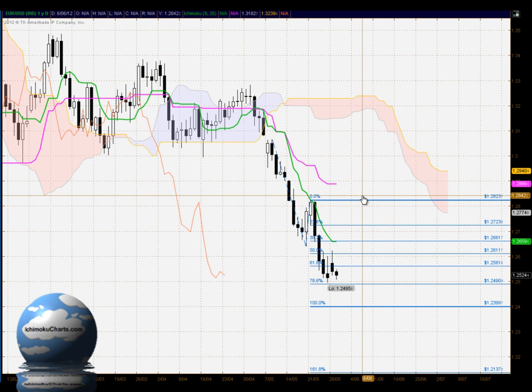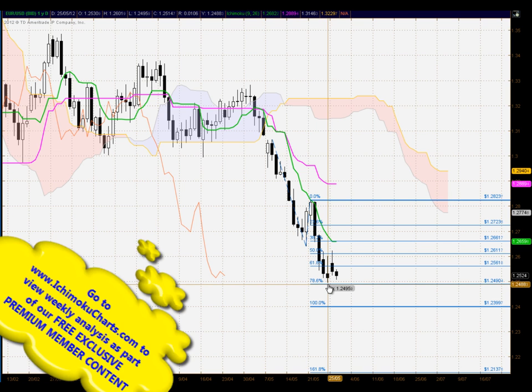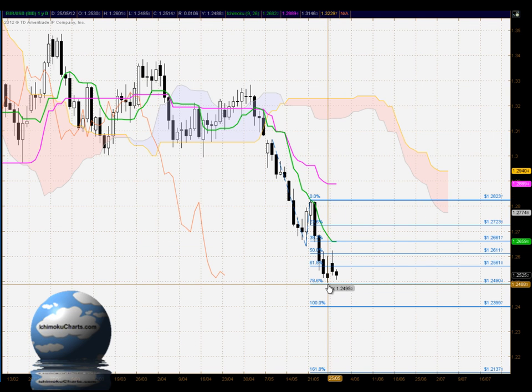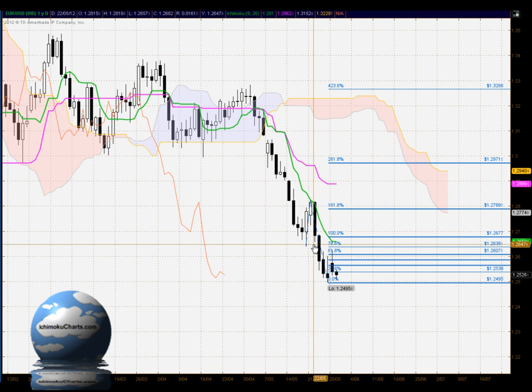In terms of the previous Fibonacci extension, we saw the market hold up at the 78.6% level — only a minor level, but we did see that area hold as support. This highlights how important the Fibonacci ratios can be, particularly this extension. We're looking at the relationship of the current downtrend to the previous downtrend in a Fibonacci relationship, and the market found support at 78.6%, with today providing confirmation of that and the market rallying.